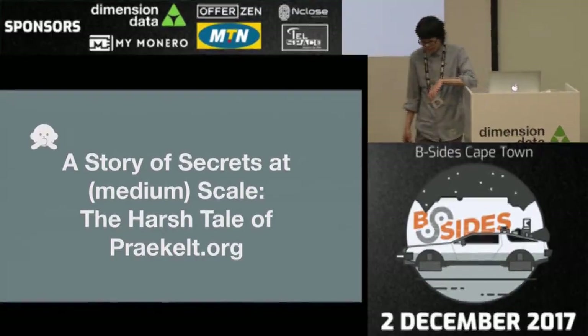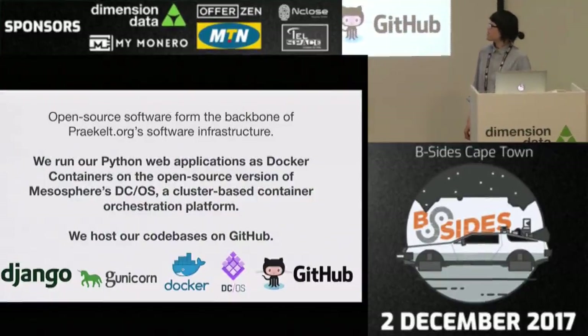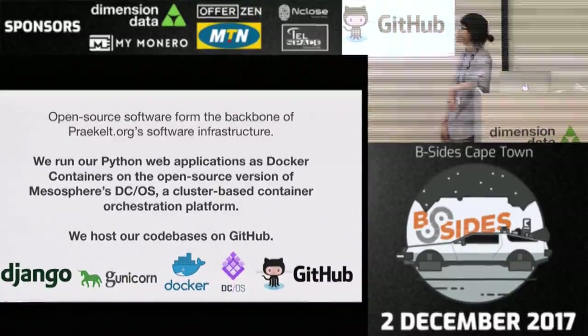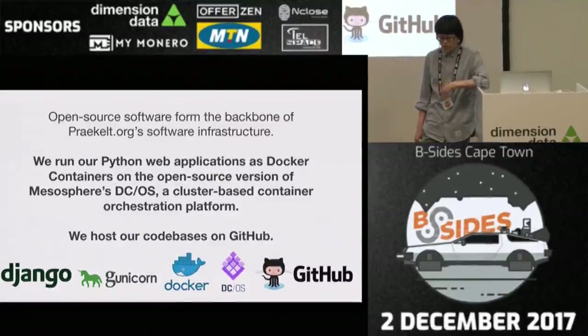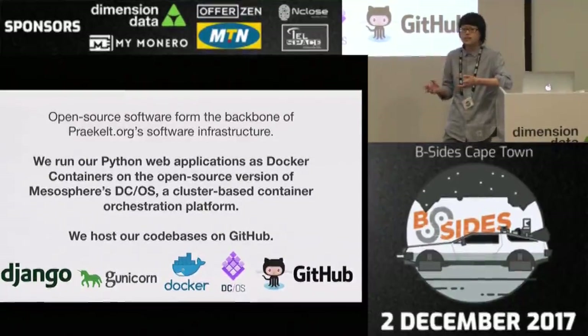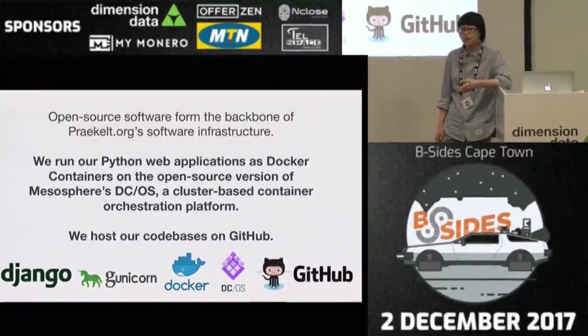To anchor this talk, I'd like to tell a little story about our infrastructure. At Praekelt.org, we use a lot of open source software — non-profit, not too much money. We usually run our Python web applications as Docker containers on the open source version of Mesosphere's DCOS, which is a container orchestration platform. What if you want to run Docker containers at scale? We expect to serve millions of connections and send millions of messages every day, so our infrastructure needs to scale to accommodate that.